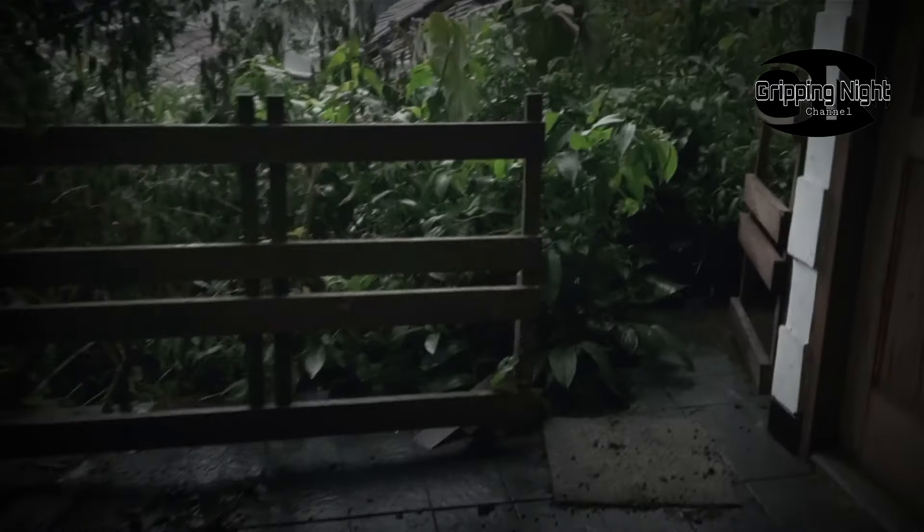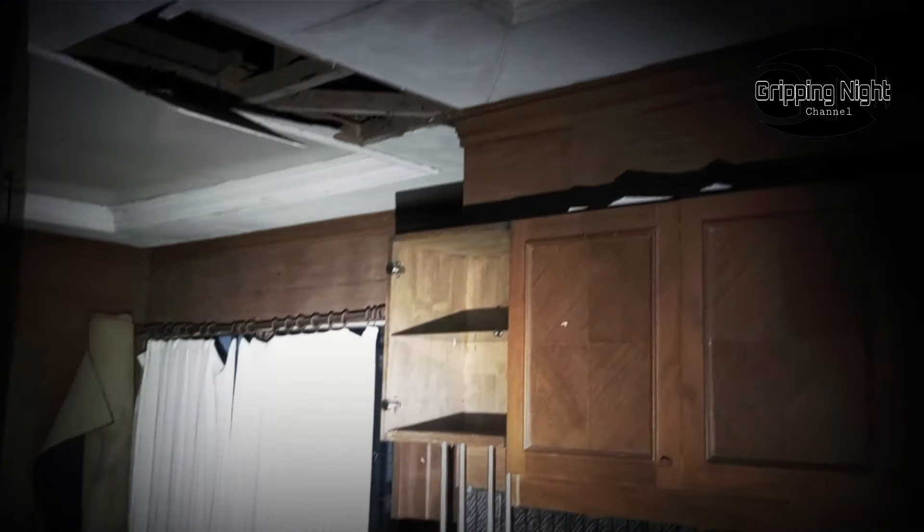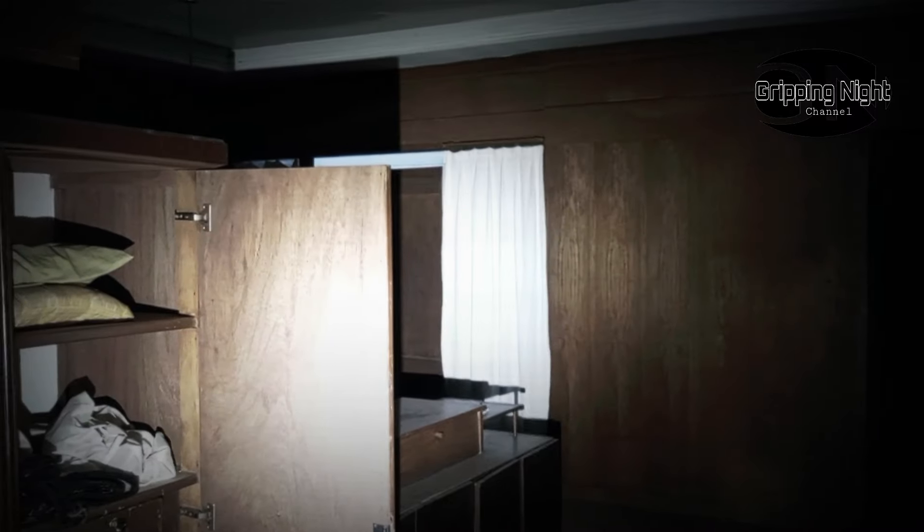Jadi posisi rumahnya itu ada di atas bukit guys. Sayang sekali harus terbengkalai ini. Dan kiri kanannya pun udah banyak ditumbuhi tumbuhan dan tanaman-tanaman liar guys. Gelap sekali nih. Assalamualaikum. Ini rumah mantap guys. Jadi desainnya full kayu ya, kayak rumah Pinokio nih. Namun sayang sekali, tadi saya sempat bertanya kepada warga sekitar. Katanya rumah ini udah tidak ada pemiliknya sama sekali. Jadi dibiarkan terbengkalai begitu saja guys.